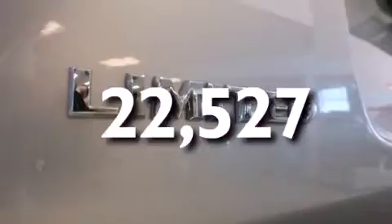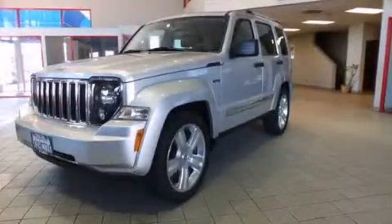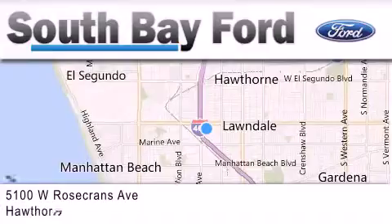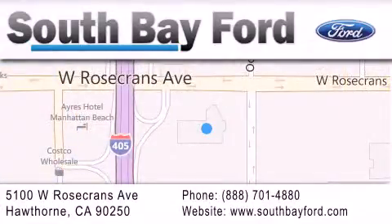This vehicle is sure to sell fast. Call and arrange your test drive today. South Bay Ford is your Hawthorne area Ford dealership specializing in new and pre-owned vehicles, service, and parts. Stop by our showroom at 5100 West Rosecrans Avenue in Hawthorne or visit us online at southbayford.com.